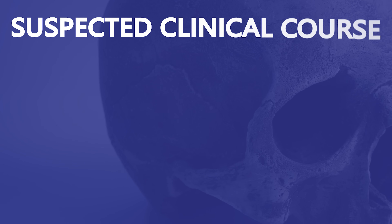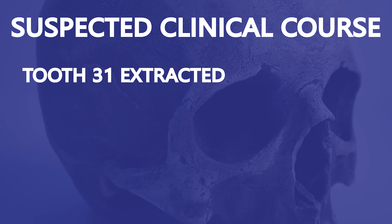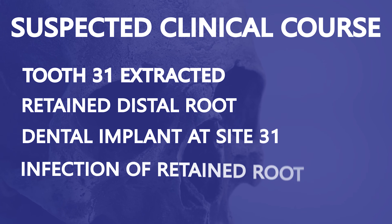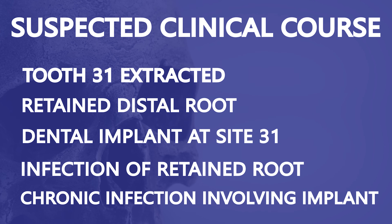So we have a 38-year-old female with a large radiolucency along the distal aspect of an implant, and there also appears to be a broken tooth root within this lesion. The most likely scenario is this patient had tooth number 31 extracted, the distal root was left behind, a dental implant was placed, the adjacent root became infected, and the result is a chronic infection and bone loss around the implant.